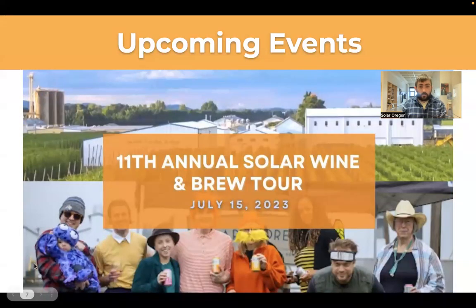And of course we have our solar wine and brew tour — the 11th annual tour — coming up on July 15th at Crosby Hop Farm. There will be several wineries and breweries coming and pouring their products. It's all wineries and breweries and cideries that have solar. It's a lot of fun and a great way to support our organization, so definitely check that out too.